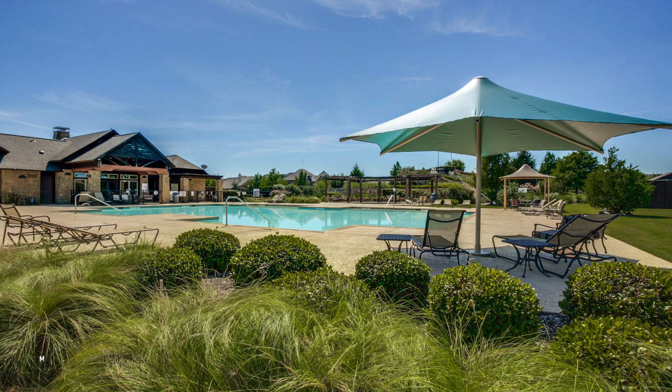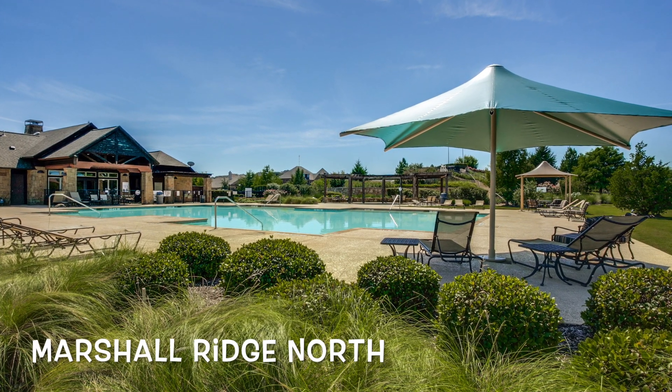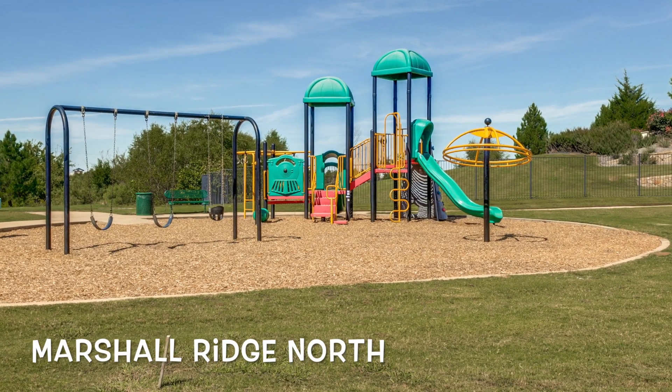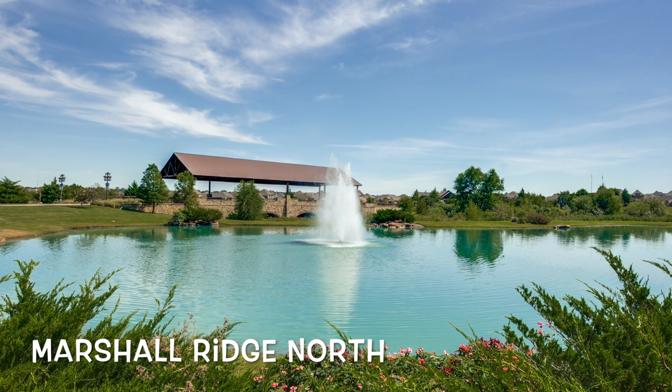This home and the Marshall Ridge North neighborhood are fantastic. When you want to get involved and meet the neighbors, go enjoy one of the pools, playgrounds, or community parks. It's a great way to get connected. Welcome home to Keller, Texas.